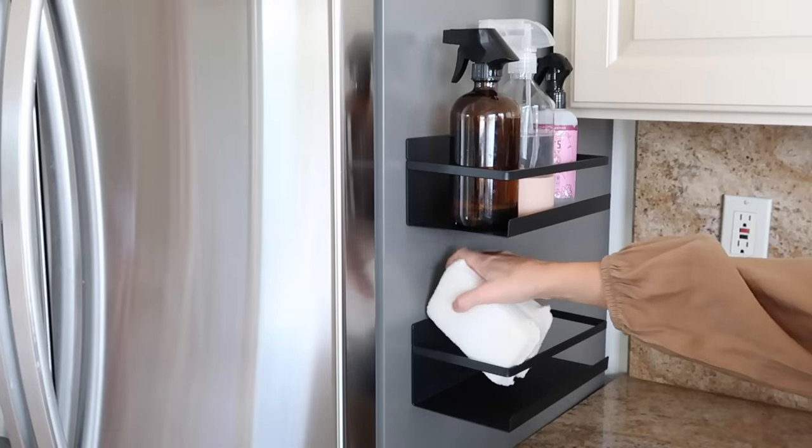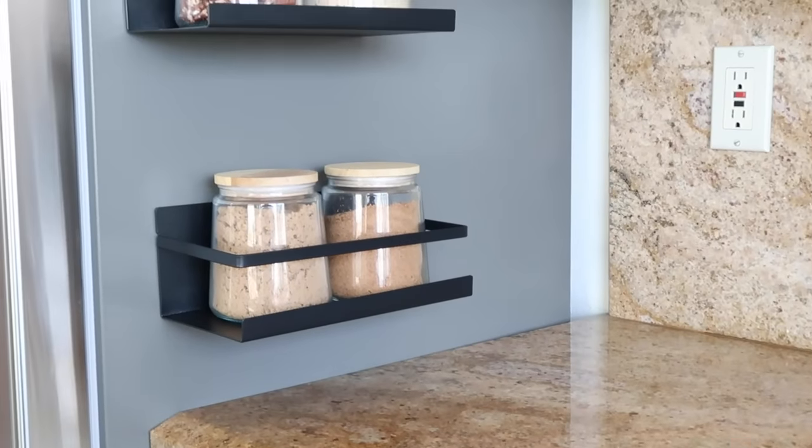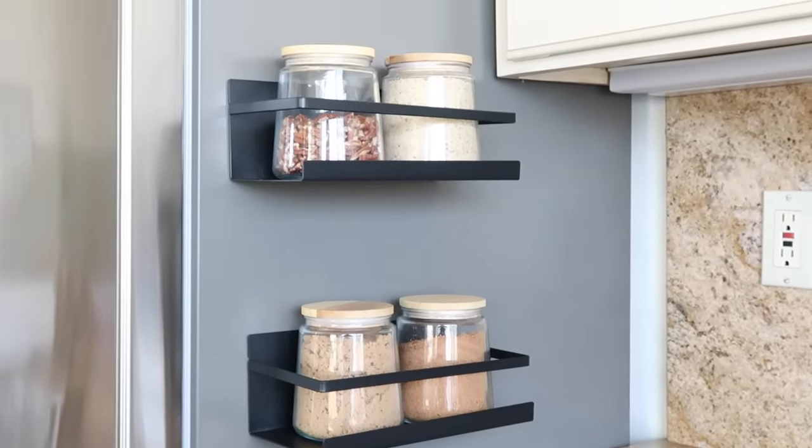These magnetic shelves are a perfect way to add more storage space to your kitchen without taking up any room in your cabinets or countertops. If you're living in a small space and you can see the side of your fridge, I highly recommend getting some magnetic shelves. They come in black and white so you can get something that works with your kitchen.